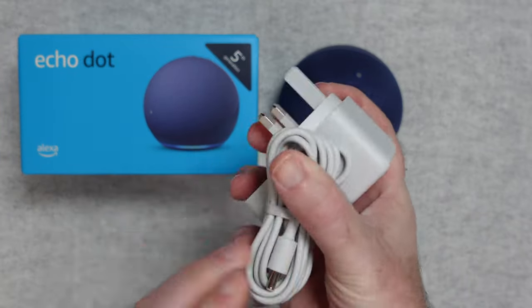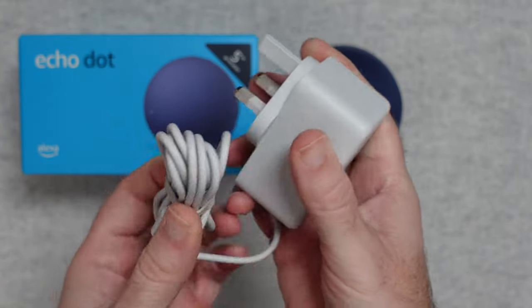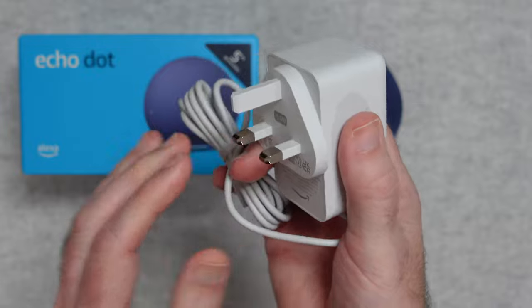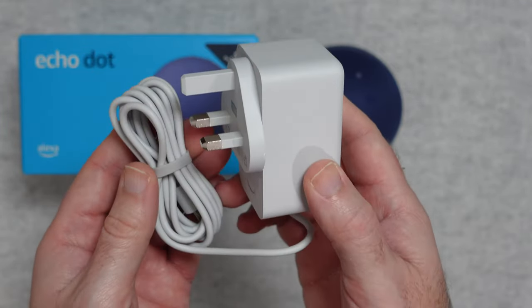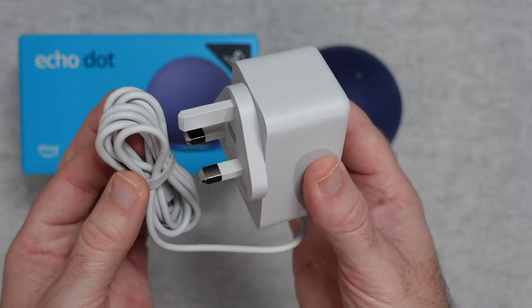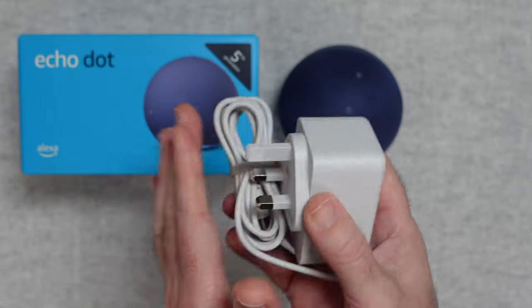You'll also get a country-specific power adapter. This is a barrel-type connector on one end — this end goes into the speaker itself, and I'm in the UK so this has a three-pin UK plug on it. But depending upon which country you purchase this in, you will get a country-specific power adapter inside the box, so it might look slightly different to this.